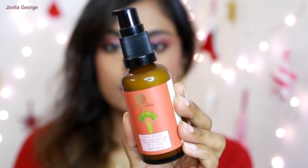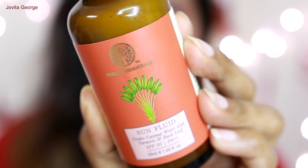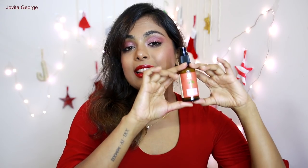Let's move on to product number two — the sun fluid with tender coconut water, turmeric and basil leaf, SPF 50, PA++. This comes in a 50 milliliter bottle and costs 975 rupees. From the whole Purito scandal, we've learned that we don't really know how much actual SPF protection is in our sunscreens just by reading the label. Just because they've written SPF 50 and PA++, as a skincare YouTuber who feels responsible to you, I can't confirm that. The label says SPF 50, PA++ — I just don't know.